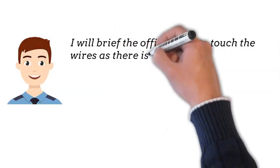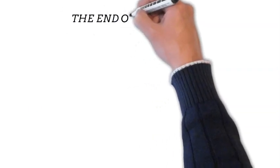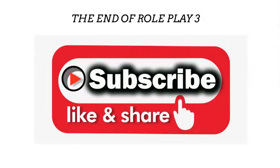I will brief the officers not to touch the wires, as there is danger from electric shock or fire. Remember to share, like, and subscribe to my channel to help other security officers pass their course.